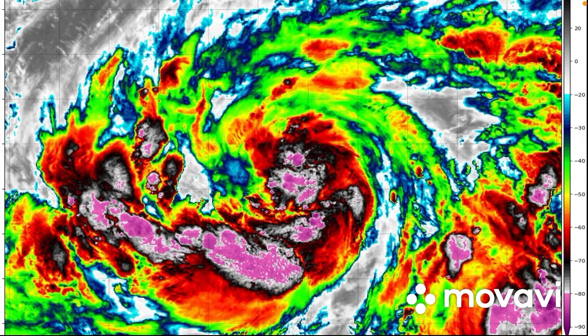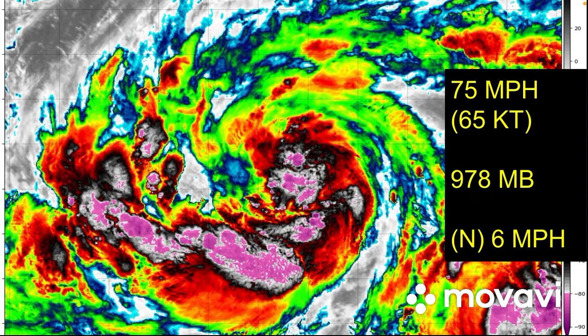Welcome back to the second update on Typhoon Malakas, which is rapidly intensifying. As of now it has reached typhoon status and is expected to rapidly intensify to around 115 miles per hour. The satellite imagery is looking very good with well-organized convection, and we could be seeing an eye pop out soon. Current winds are 75 miles per hour, 65 knots, pressure at 978 millibars, moving north at 6 miles per hour.